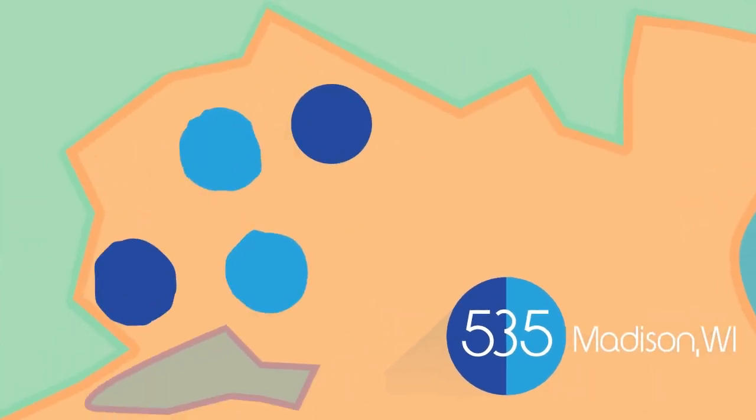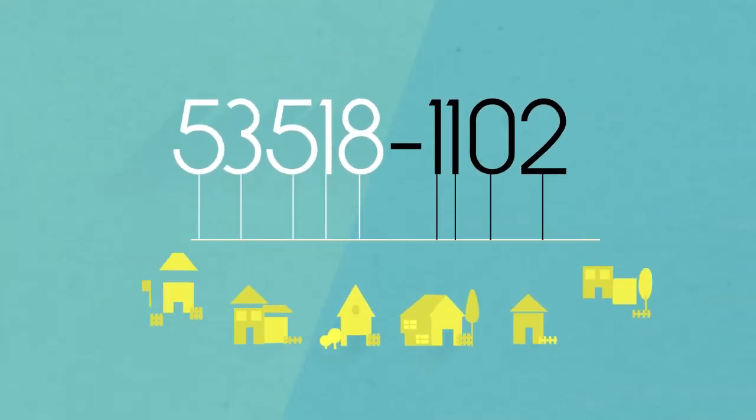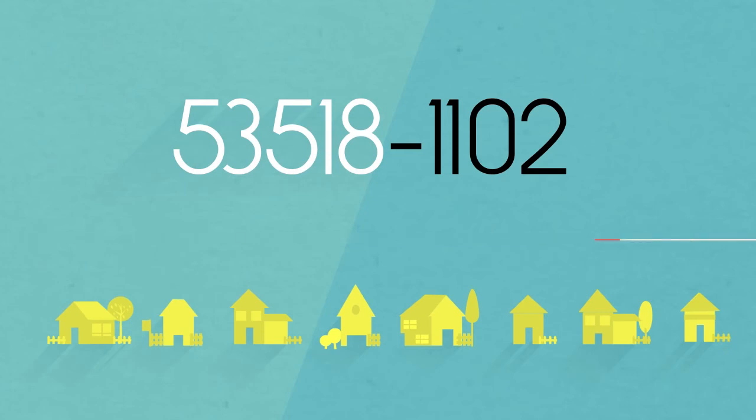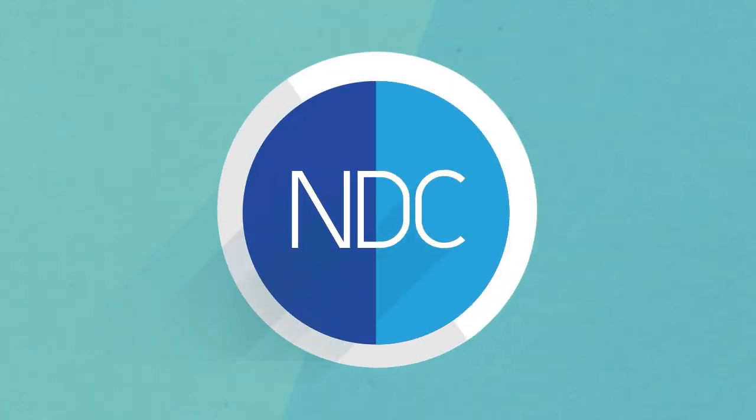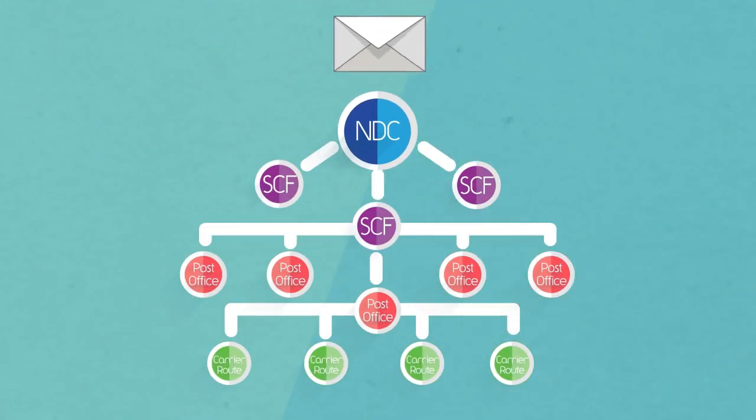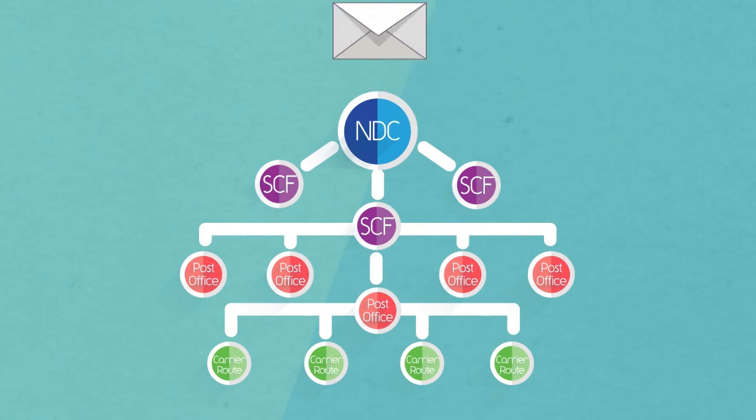Each post office is represented by its own zip code, and adding zip plus 4 designates a smaller geographic area within the zip code area. So that's how standard mail moves through the postal system — from National Distribution Facility to Sectional Center Facility to your local post office.